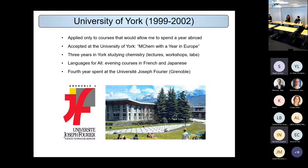I did three years at York studying chemistry — lectures, workshops and labs — and then on Thursday evenings I had a two-hour French course, a relatively advanced course covering discussions and advanced topics. That prepared me really well for my year abroad in the fourth year of my degree, where I went to the Université Joseph Fourier in Grenoble. I also picked up two years of Japanese in my first three years, because those Languages for All courses were so convenient.